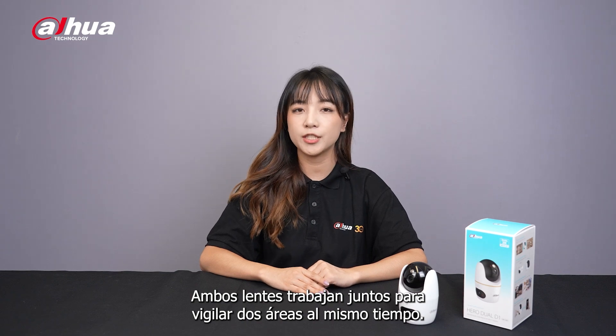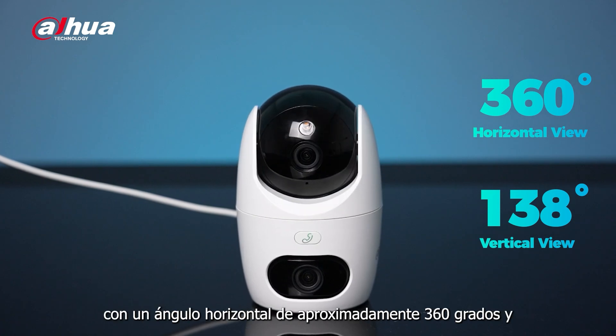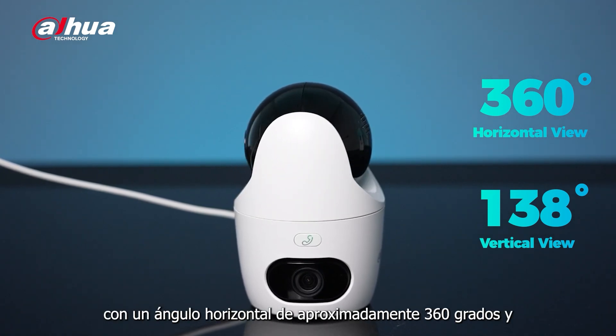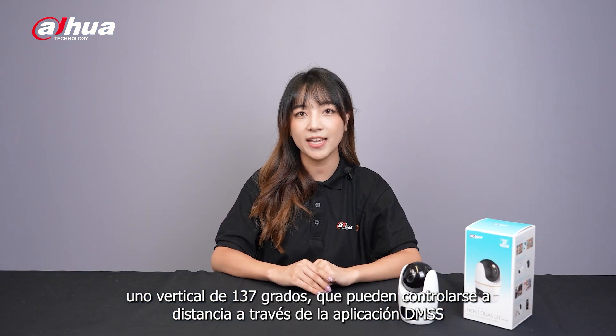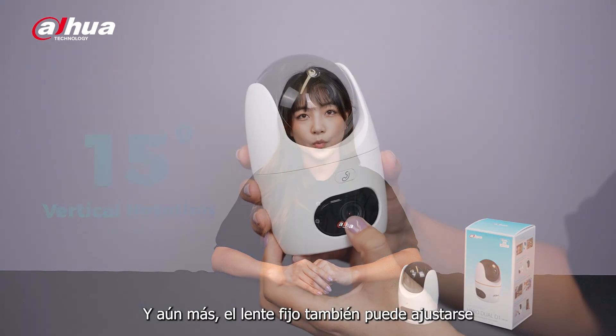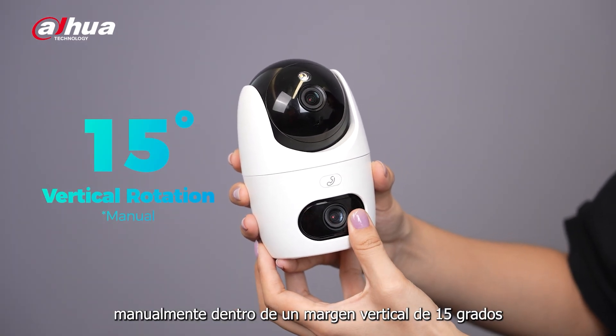Both lenses work together to monitor two areas at the same time. The PT lens also features a preset patrol function within approximately 360-degree horizontal and 138-degree vertical views, which can be controlled remotely via the DMSS app. What's more, the fixed lens can also be manually adjusted within a vertical range of 50 degrees.